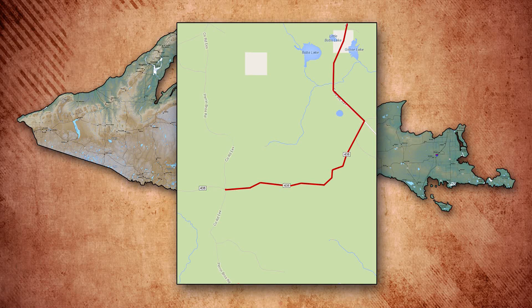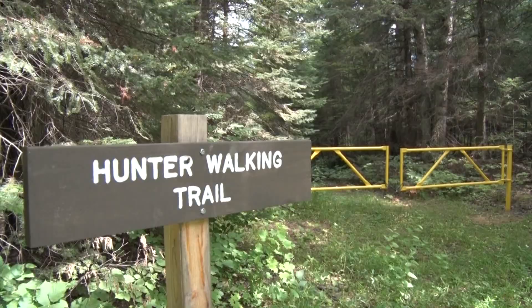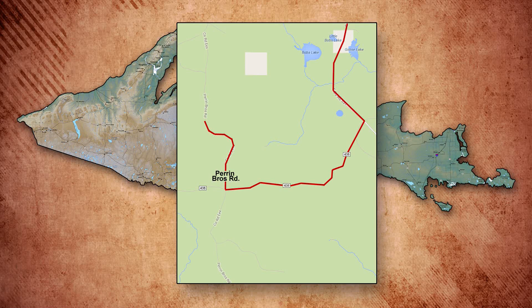Our GEM site — we'll have more maps posted on our website as this comes together. But if you come down 557 and take a right-hand turn on 438 heading west, you'll see signs right away that say hunter walking trails, and our new GEM signs with the picture of a grouse will be going up there. This site where we are today is just about three-quarters of a mile north on the Perrin Brothers truck trail.